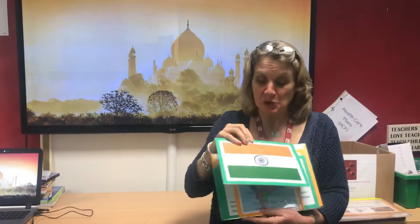Hello everyone! Namaste, or Namaskaram as I should say, because this week in International Club we are learning about India.